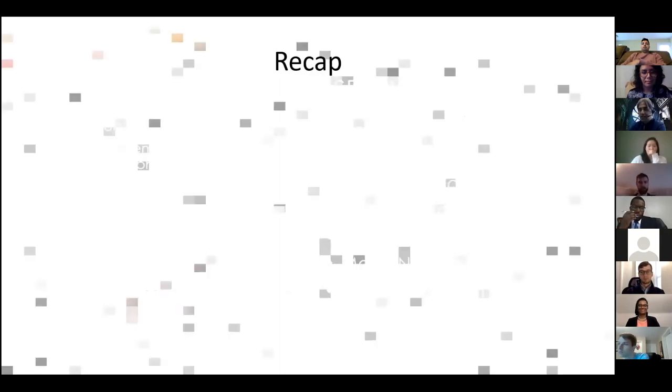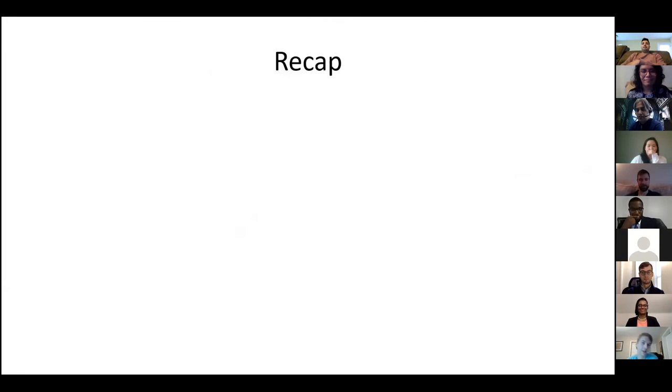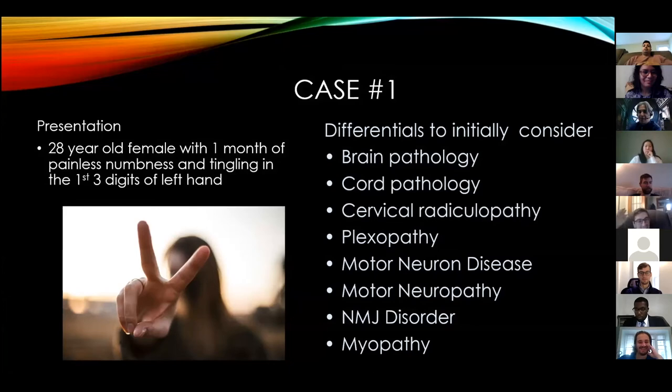So I hope that first part felt easy. We talked about Star Wars versus Marvel, a little bit of anatomy, a play-by-play of an electrodiagnostic encounter including history and physical, and the differential should dictate the history, physical, and the electrodiagnostic testing. Now I'm going to pretend we're talking about a case to teach this. Here's a young woman with one month of painless numbness and tingling in the first three digits of the left hand.